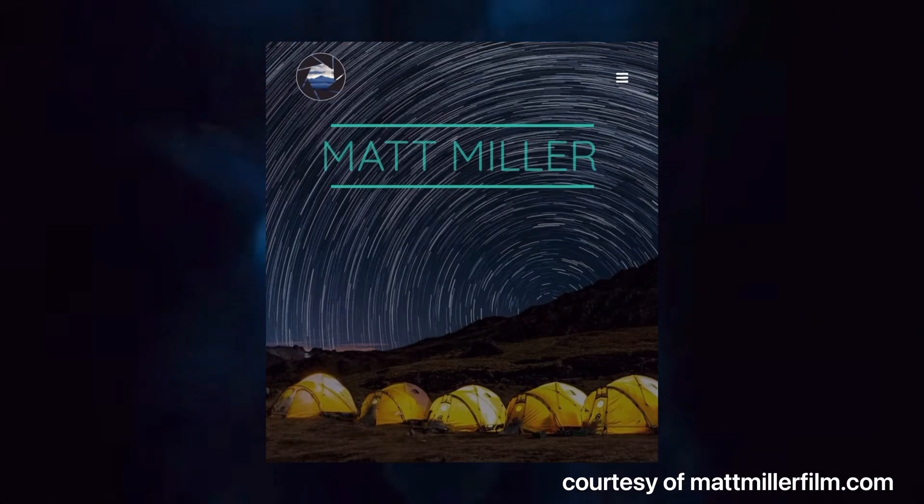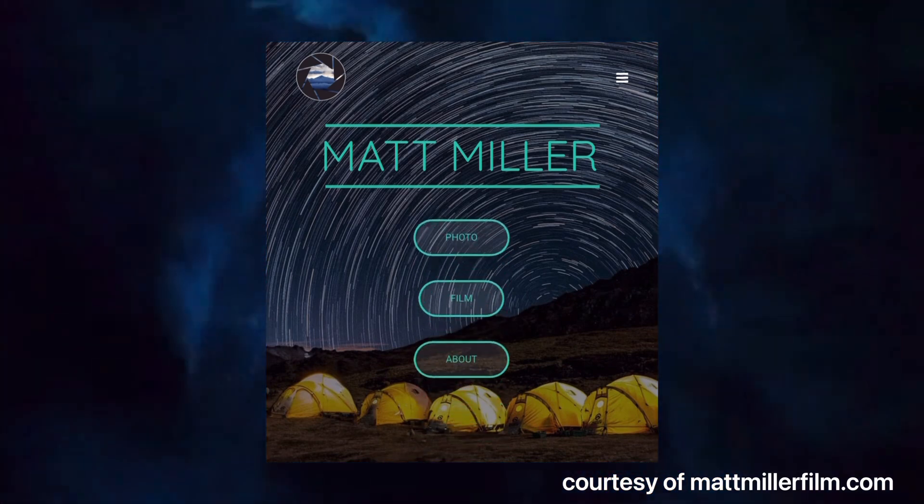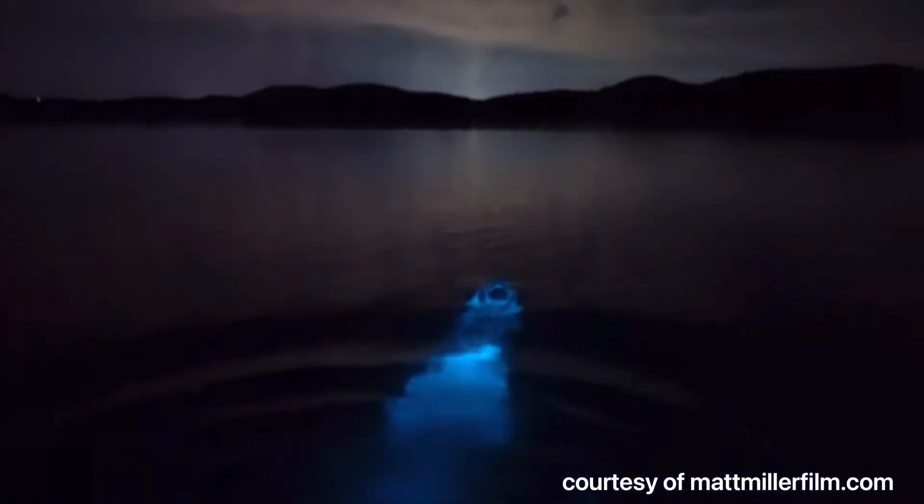I need to give a shout out to Matt Miller Film. All the video I have used so far is his, and he is an amazing photographer — make sure you check out his website, I'll link it in the description below. The film and video I took is nothing compared to his, but he has captured the bio bay so amazingly well, and this is actually what it looks like to swim in the bio bays.